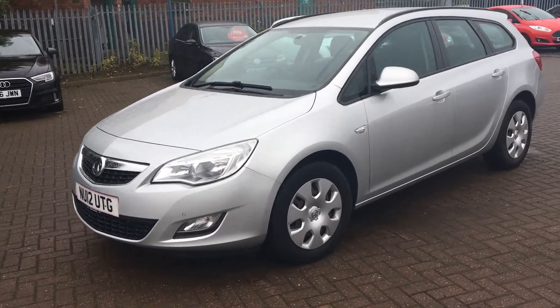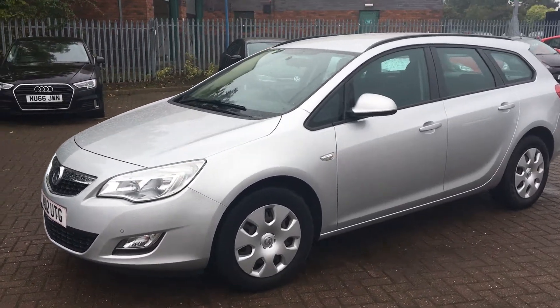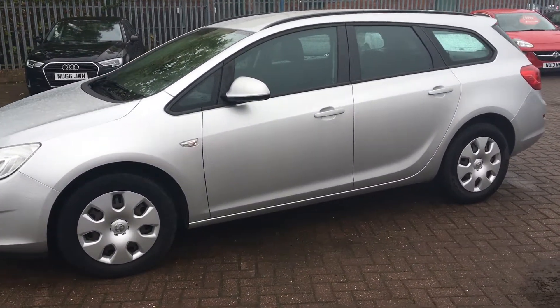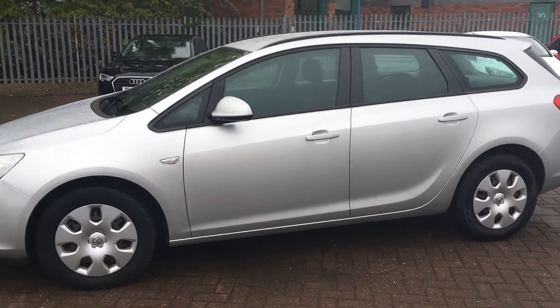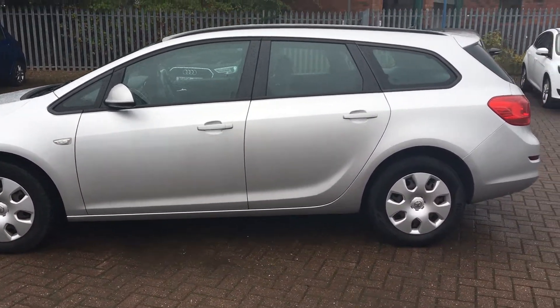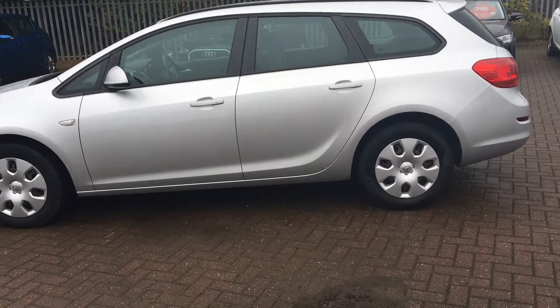Welcome to Jennings Ford Stockton. Today we've got for you this Vauxhall Astra Estate in silver. This is a five-door, 1.7 litre diesel engine with manual transmission — a great family car, great city runner, and very economical.